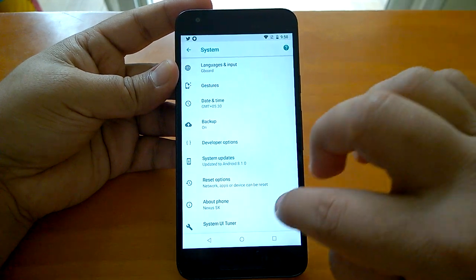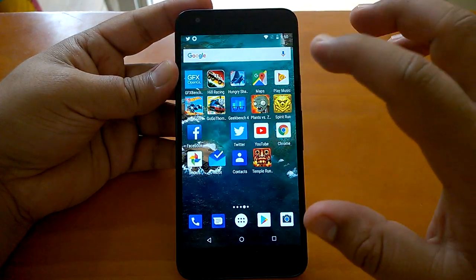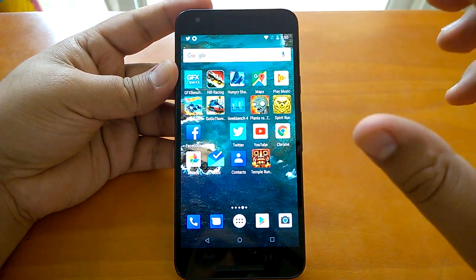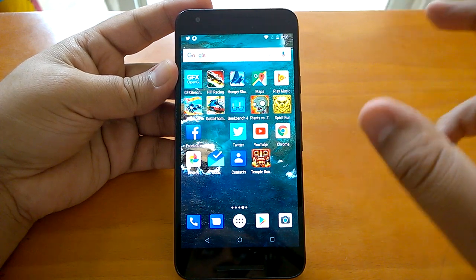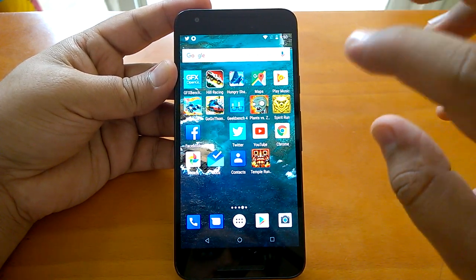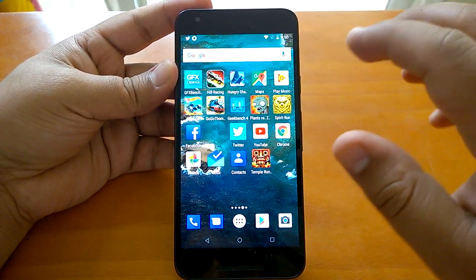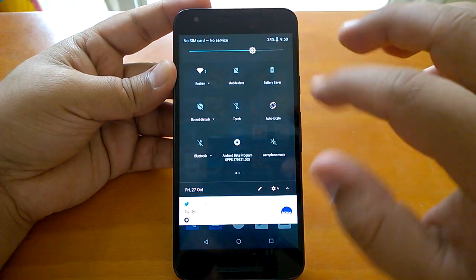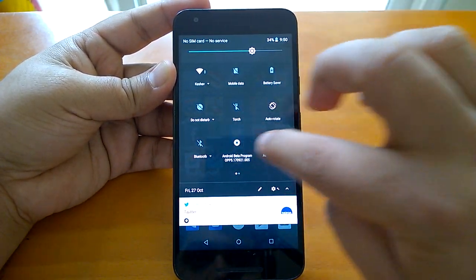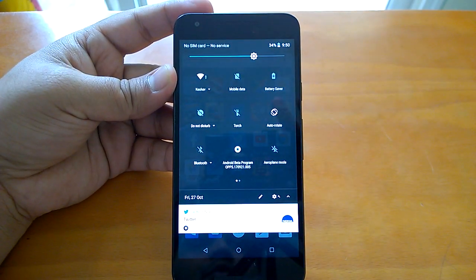We will quickly see what UI changes have arrived with this first build. Android beta testing usually comes in waves and builds, so this is the very first build for Android 8.1 Oreo. One thing you can very quickly notice is the translucency — the notification or action center has become translucent.